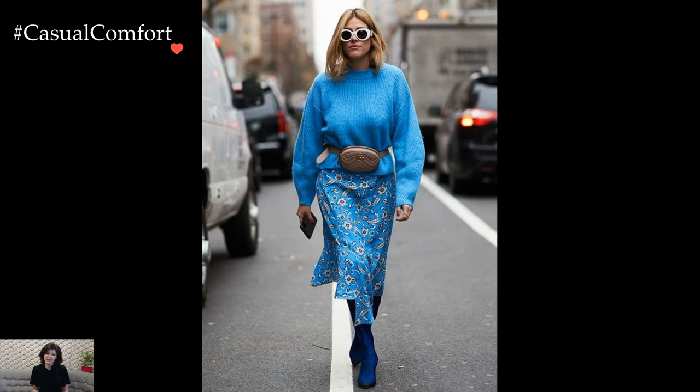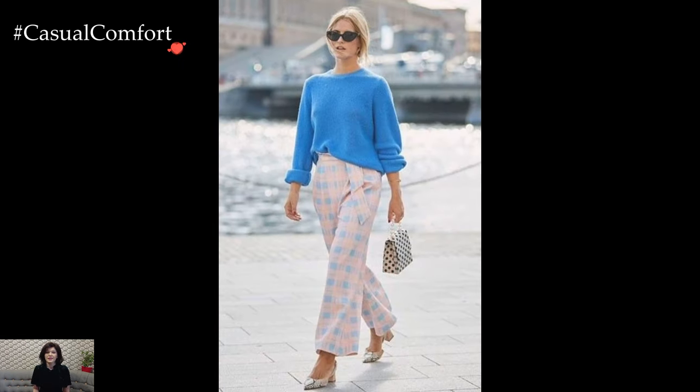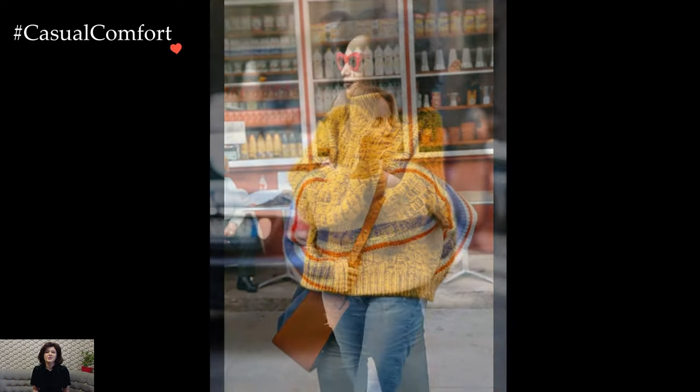A chunky, oversized knitted sweater becomes a comforting shield against winter's biting chill, enveloping its wearer in a cocoon of softness. The tactile richness of the knit invites tactile exploration, turning a simple garment into a sensory experience. Whether adorned with cable patterns, ribbed textures, or intricate stitches, each knitted sweater tells a story of craftsmanship and warmth.